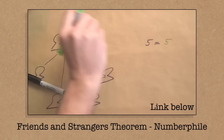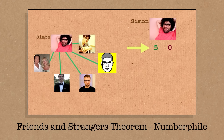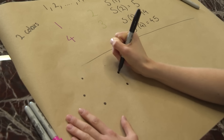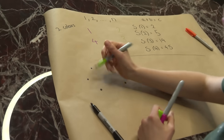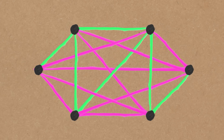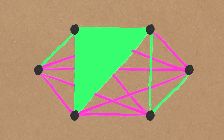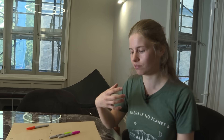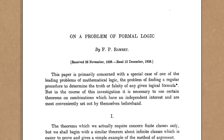I want to cast your mind back to an old video about friends and strangers. Simon Pampena showed that with a group of six people, there must be a group of three who are all either friends or all strangers. Another way of looking at that: if we have six dots representing people and draw lines between them in two colours — one colour for friends, one for strangers — we must always have a monochromatic triangle. It's impossible to draw those lines without one.